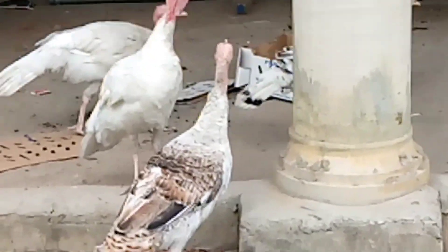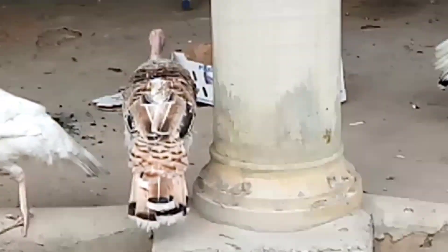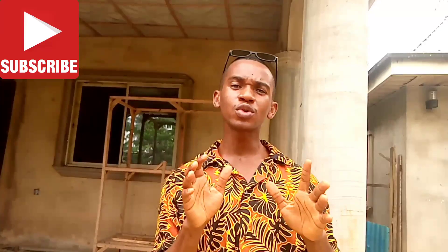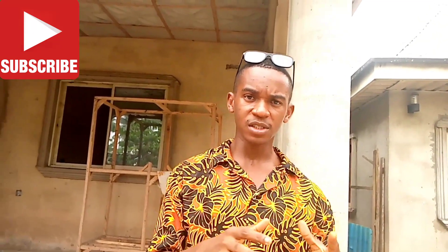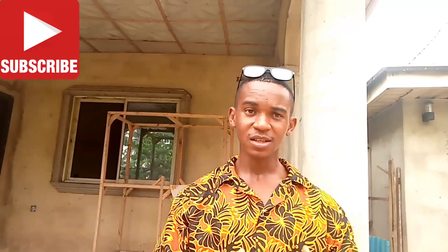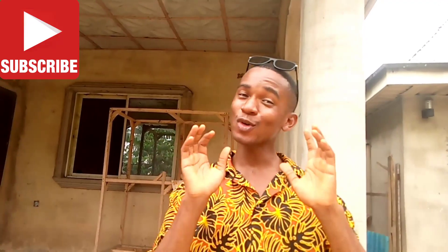If you want to start with a small quantity, you can start with a male and two females, or a male and one female. Turkeys are very good in terms of covering their eggs — the local breeds do cover their eggs and they are very good at it.